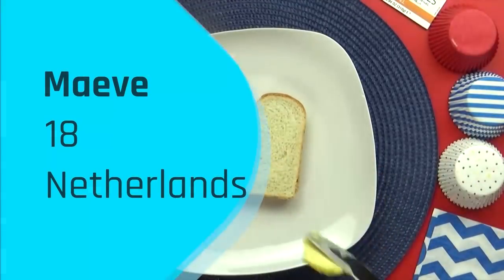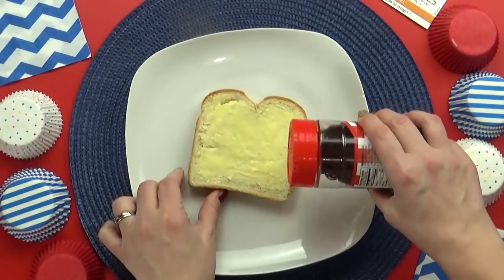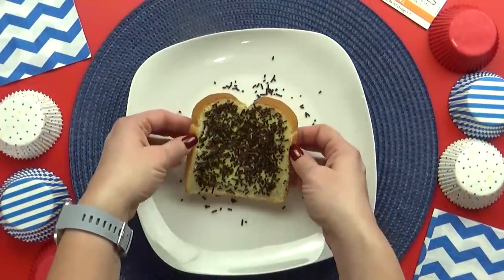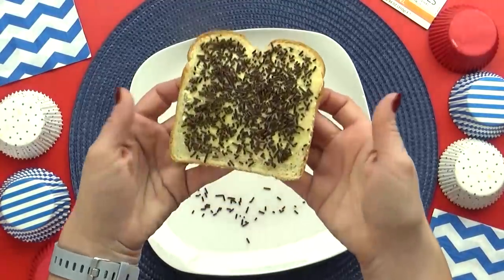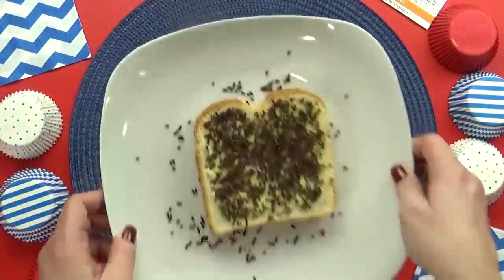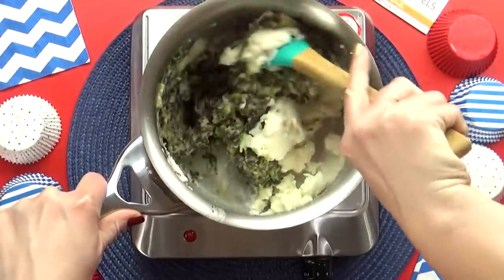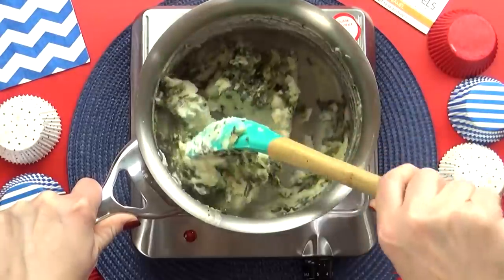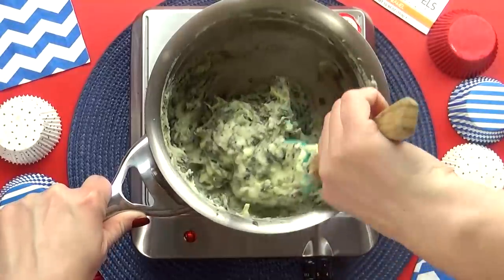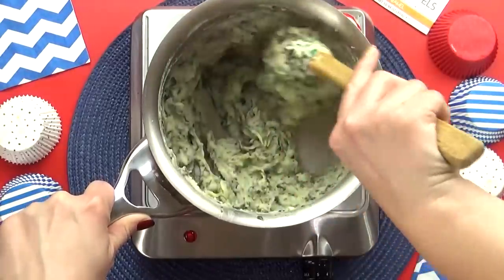Our next lunch idea was sent in by Maeve. She is 18 years old and is from the Netherlands. This dish is called boterham met hagelslag, which is basically toast with chocolate sprinkles — hagelslag being the Dutch word for sprinkles. This dish can be made with chocolate sprinkles or fruit sprinkles. Next up I'm going to make something called stamppot, which is a side dish usually made of mashed potatoes combined with several different kinds of vegetables. For this one I added some cooked kale and some cooked spinach.